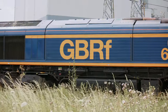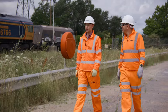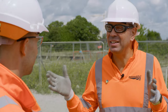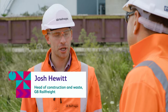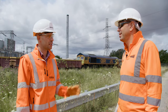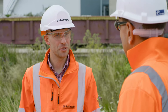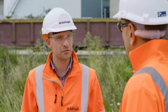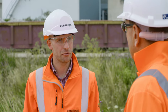I want to get the freight operator's perspective, so I'm meeting Josh from GBRF to learn more about the benefits rail offers the construction industry. How long does it take a service like this to get into the heart of London? It can vary depending on the terminal, but you can be as little as two hours from this location into the centre of London. On any given service you could be moving north of 1,500 tonnes at a time, which is a massive benefit against what you're able to move on road in that same time.